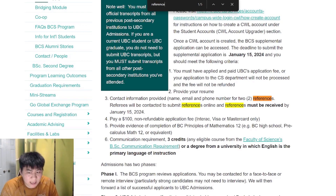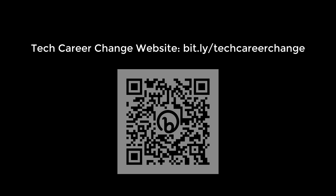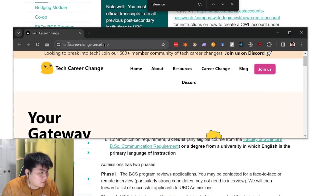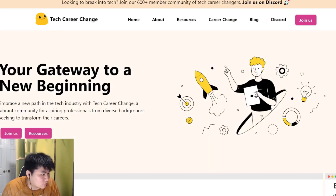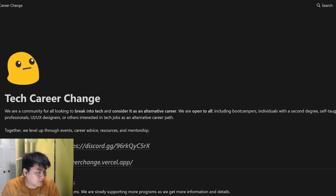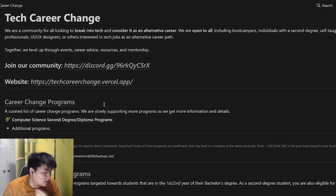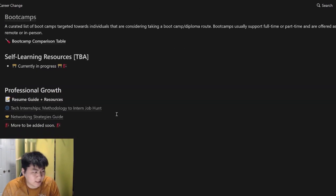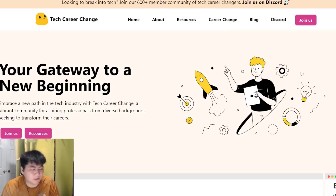If you're looking for extra help, we have a lot of resources built over the years. One such resource is called Tech Career Change — a huge resource pool for anyone looking for career change programs, early student programs, resume guides, and more. The most important part is the community. You can click the join us button and I'll drop all the links in the description below.